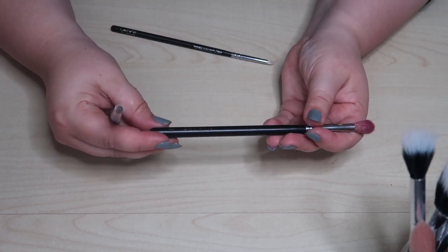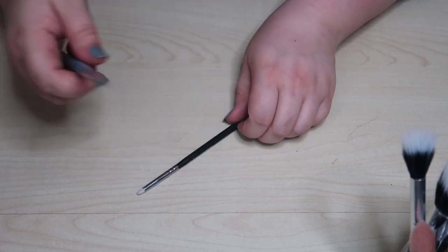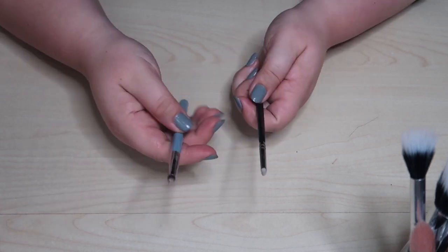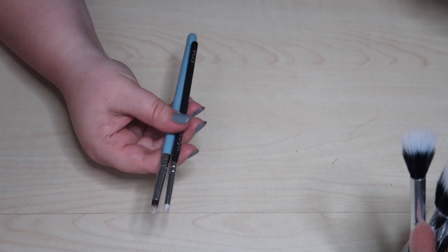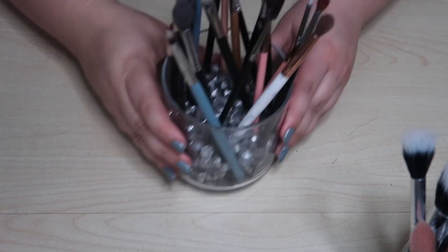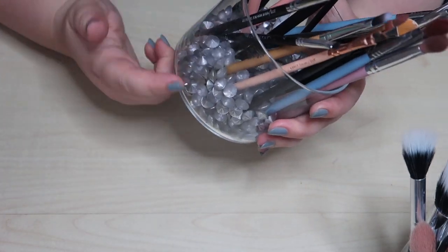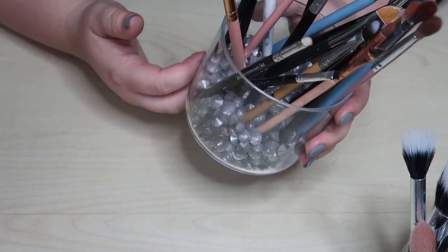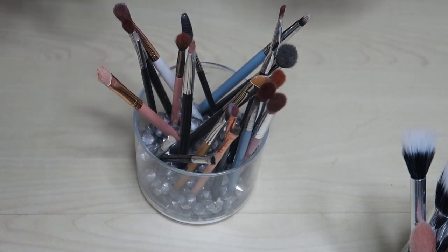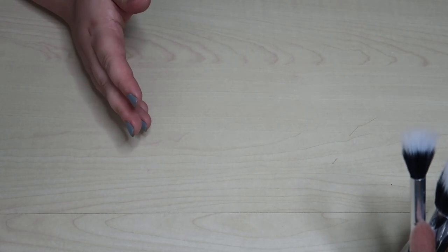This bigger blending brush from Morphe — let's just declutter it. What do we have left? A Zoeva pencil brush I will keep, and then a bigger Sigma pencil brush — so a big pencil and a small pencil. That's the everyday eyeshadow container done. I'm going to replace these little gems since they're dirty, probably order something from Amazon to replace them. Everyday eyeshadow brushes done!